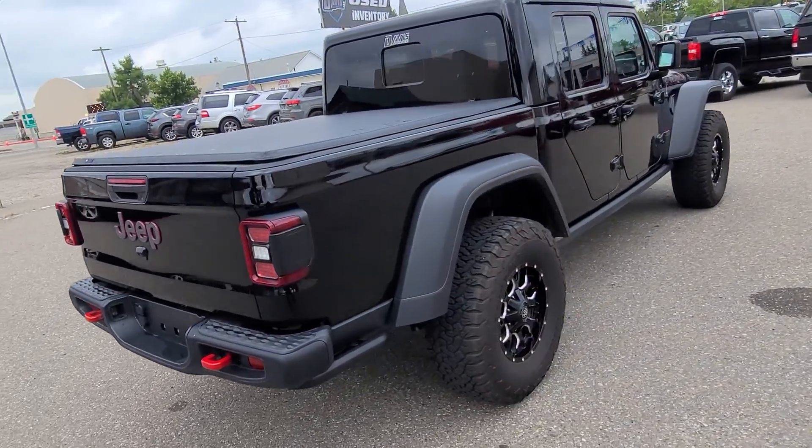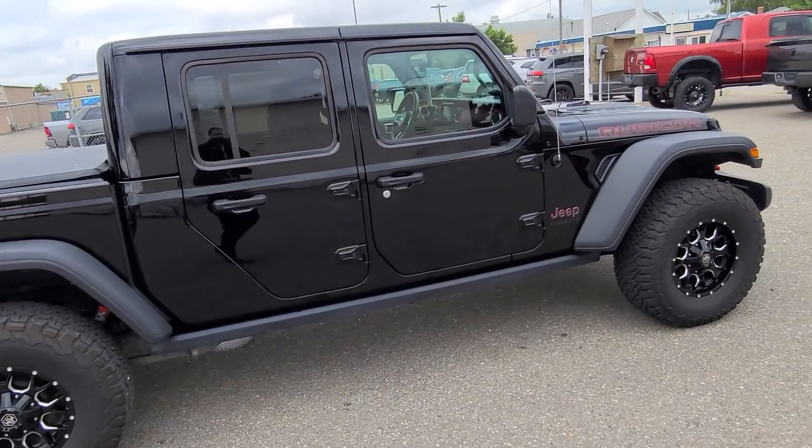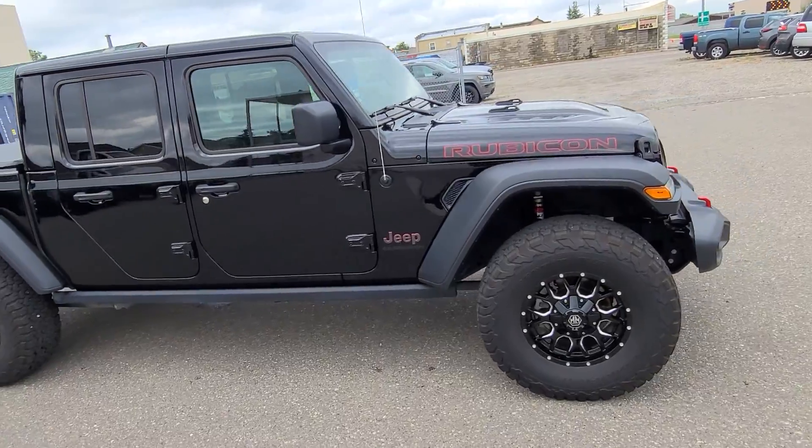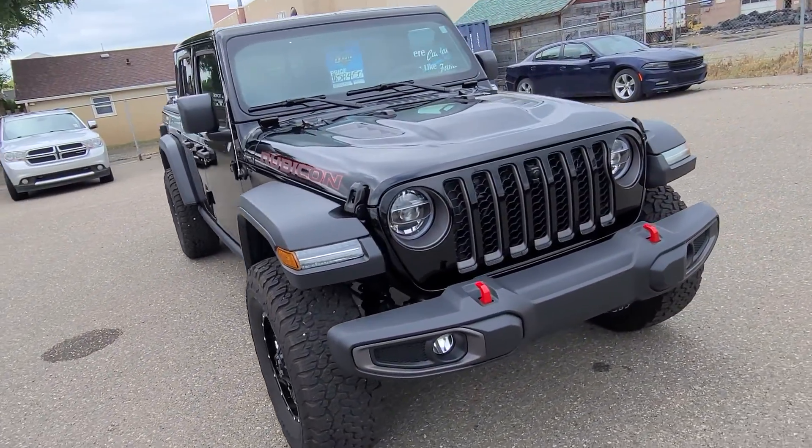You got heated seats, heated steering wheel, 8.4 inch Uconnect with satellite radio, Bluetooth and nav, six-speed manual transmission, 35 inch BFG tires, trail camera and more.